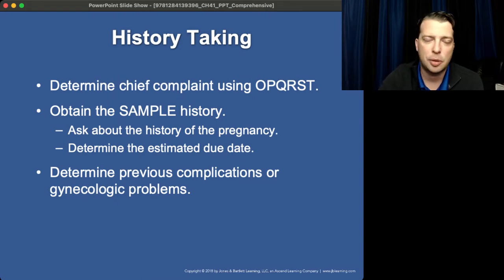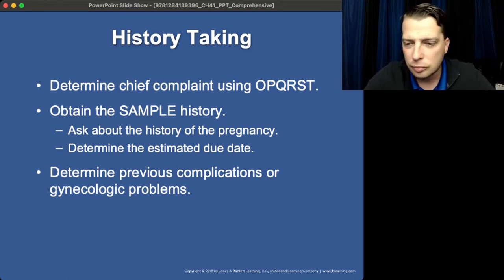OPQRST and SAMPLE — get all that information you can. When was the last gynecologic or OB appointment? What was the doctor's or midwife's opinion on the position and health of the baby? Were there any concerns? Have they had any complications? What was their last delivery — vaginal or cesarean? Were they planning a vaginal birth this time? What were their intentions for this birth — deliver at home, at the hospital, or did they intend to call 911 and have EMS deliver the baby?